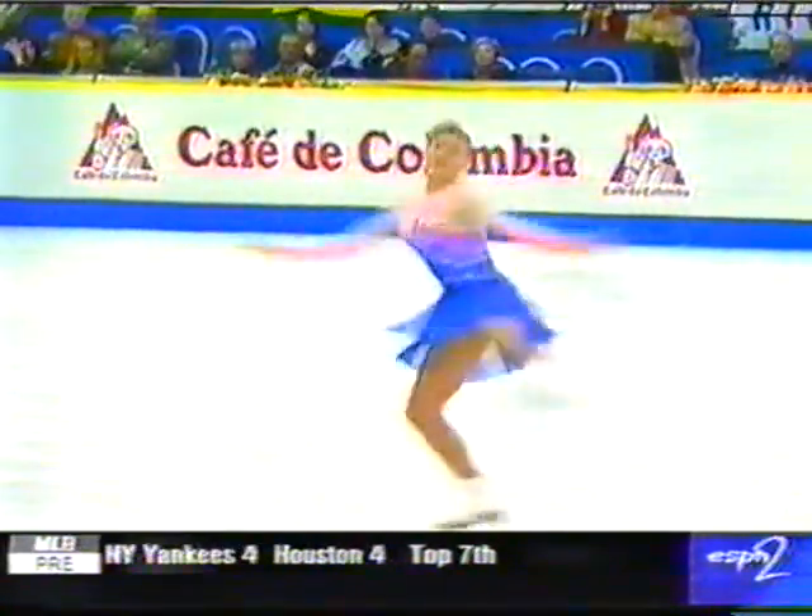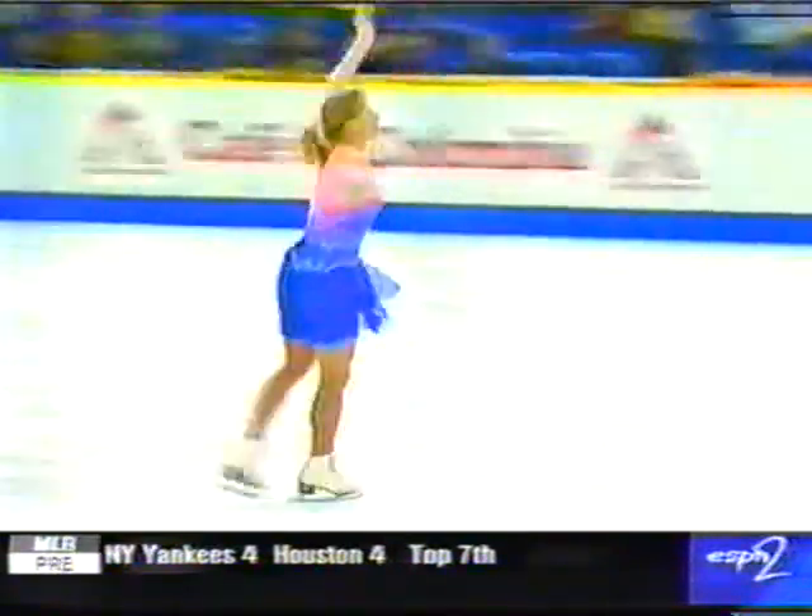Nice double axel. She has very long edges — she doesn't chop her way around the rink.